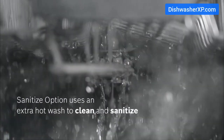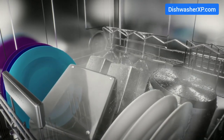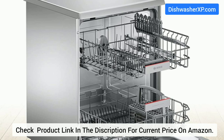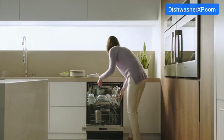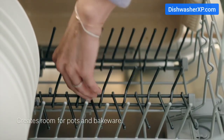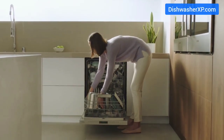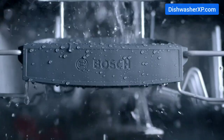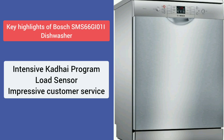Bosch SMS66GIO1I Dishwasher. Bosch is a well-known international brand, famous for high quality and quiet operations. The SMS66GIO1I is specially designed for the Indian household, with 12 place settings that can accommodate large and heavy utensils. It comes with six wash programs, including the Indian-special intensive kadhai program that removes tough stains. Load sensor technology automatically saves water and energy for fewer dishes. This durable dishwasher includes a two-year brand warranty.